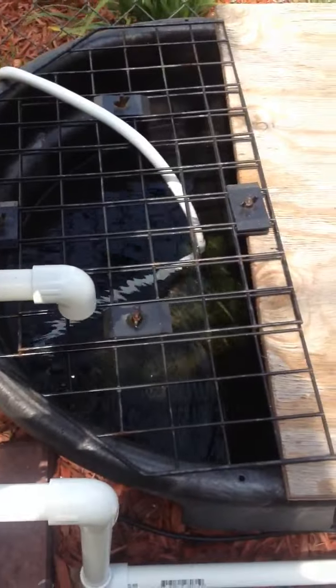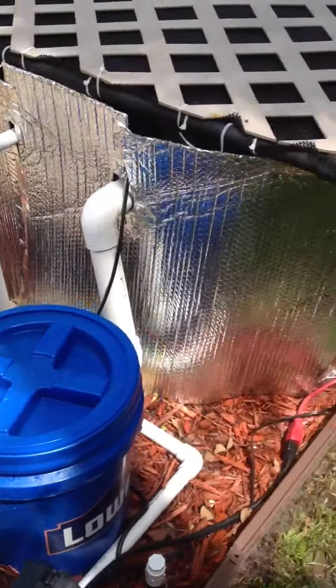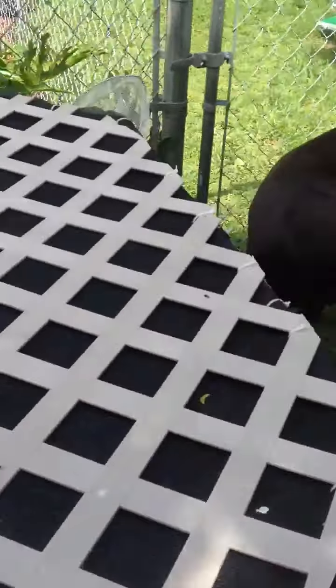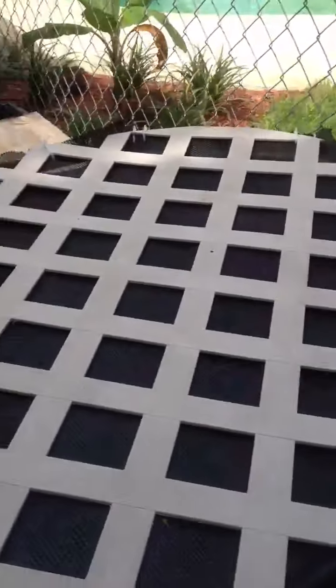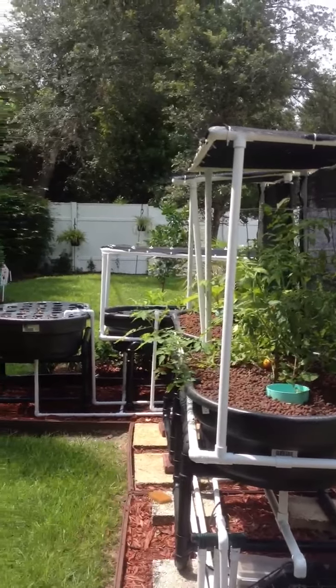We've got the sump tank down in here, a swirl filter, and then the fish are over here. Just have some goldfish in here — you can kind of see them. And then there's an overview of the whole thing.